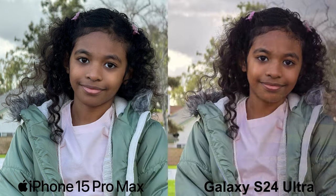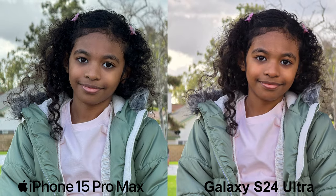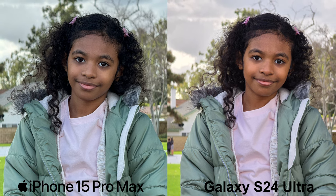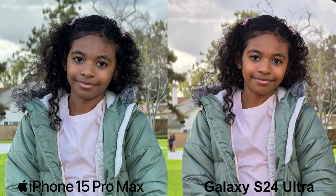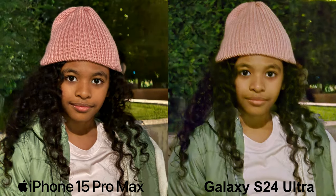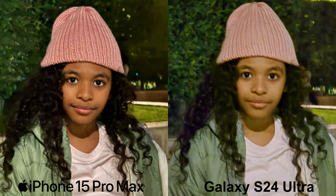As for telephoto photography, the iPhone again has the more accurate coloring, better HDR, and details for the portraits of my daughter and these birds. But for the landscape shots, I still prefer the S24 Ultra here, as I do like the saturation and vivid coloring.